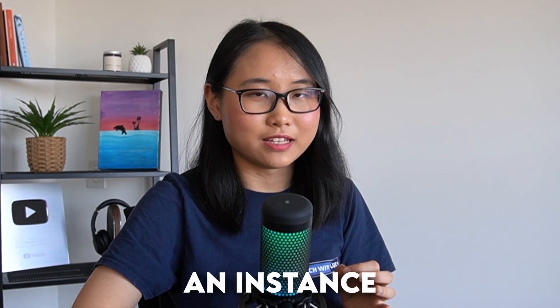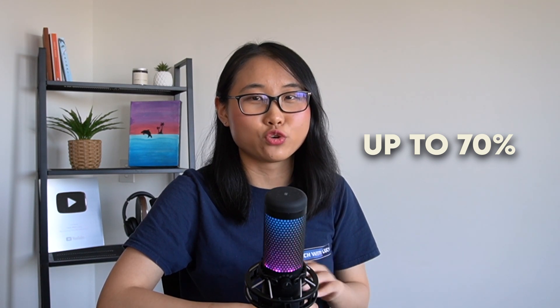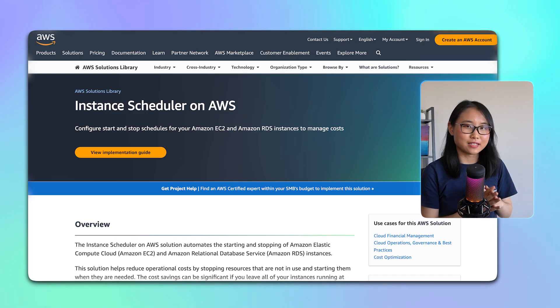For example, if you have an instance that only needs to run during 9-5 business hours on Monday to Friday, then you can save up to 70% by stopping the instance during the weekends and during the evenings. One useful tool for this is the AWS Instance Scheduler — it automatically handles the scheduling process for you so that you don't have to manually turn your instances on and off.